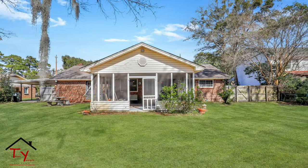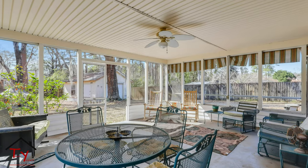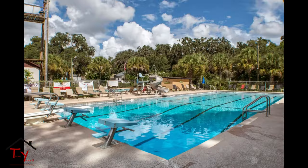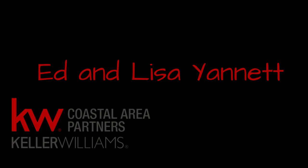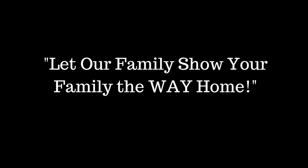Please like, subscribe, and share this video. If you would like more information about this house, please click on the link in the description. If you have any questions or would like to get a hold of me, please message me on any of the social media sites or call me at 912-844-9000. As always, thanks for watching.